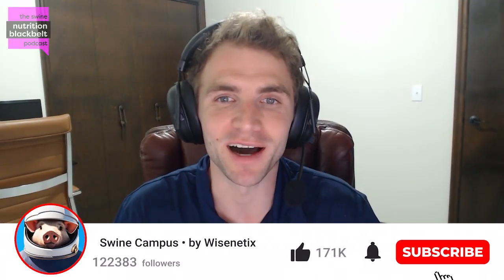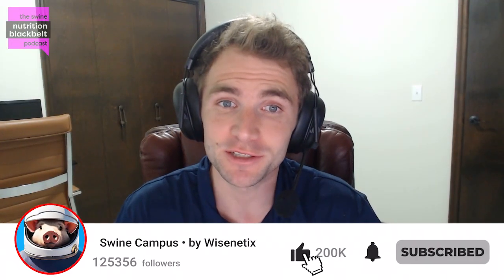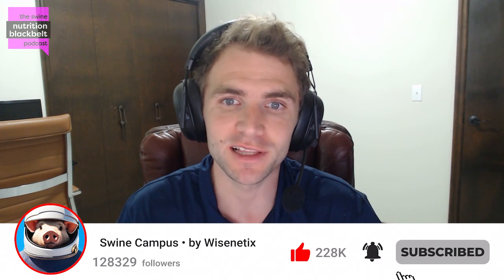Welcome to the Swine Nutrition Black Belt Podcast, the latest swine nutrition research digested for you. I'm your host, Clayton Chastain, and today we have with us Hannah Miller, a PhD student at the University of Missouri.